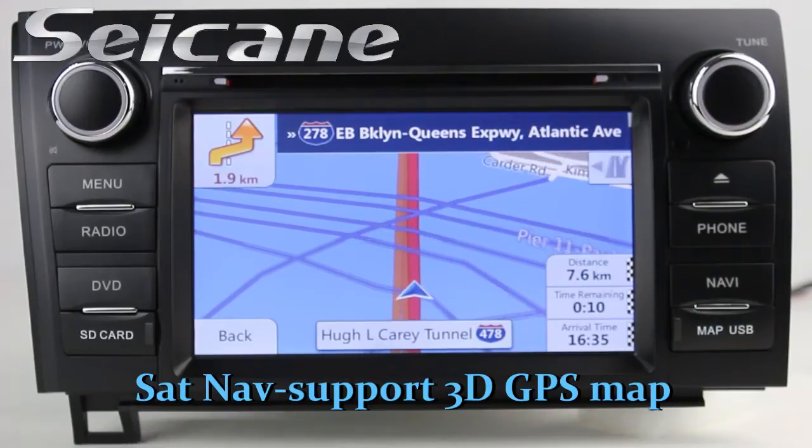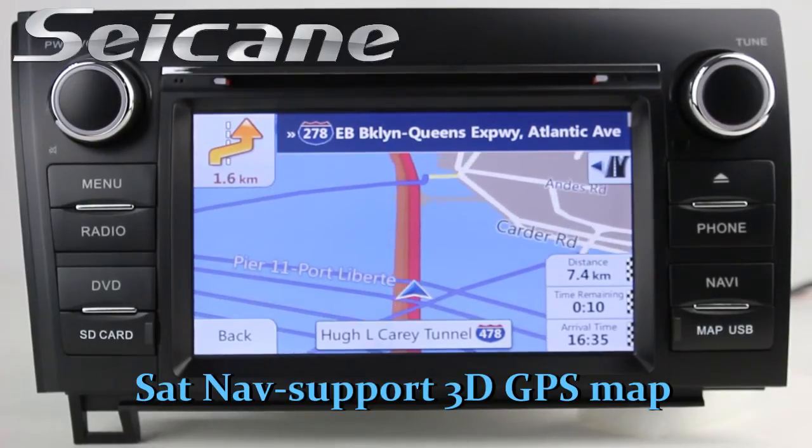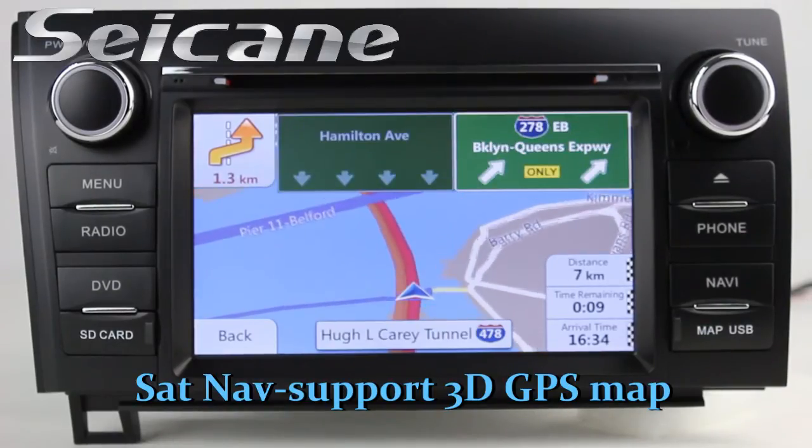The GPS navigation system can locate your position and show you detailed information on a 3D map. You will never get lost with this function.